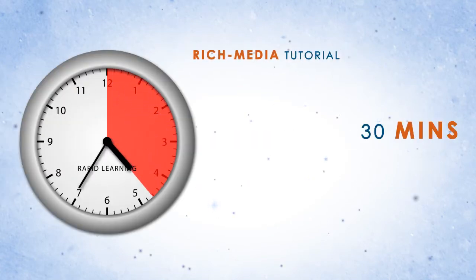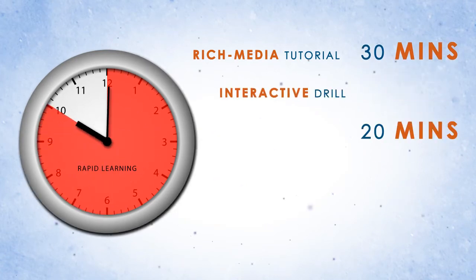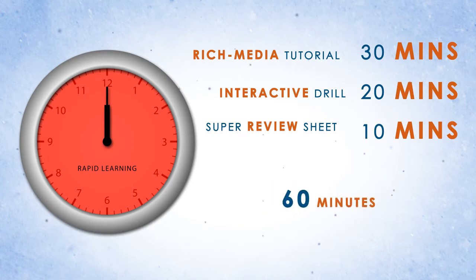It takes 30 minutes for the rich media tutorial, 20 minutes for the problem drill, and 10 minutes to recap the chapter with a super review sheet. One hour per chapter and 24 hours for 24 chapters in the course.